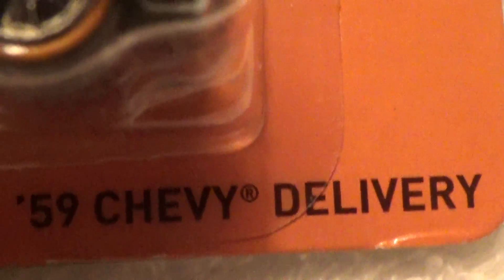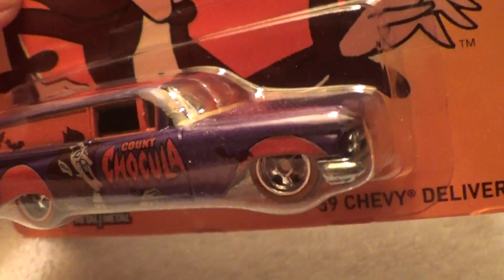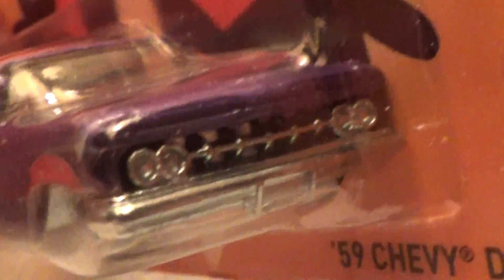59 Chevy delivery, Count Dracula, General Mills. This car has got some very spooky clothes. It does — see, it does.